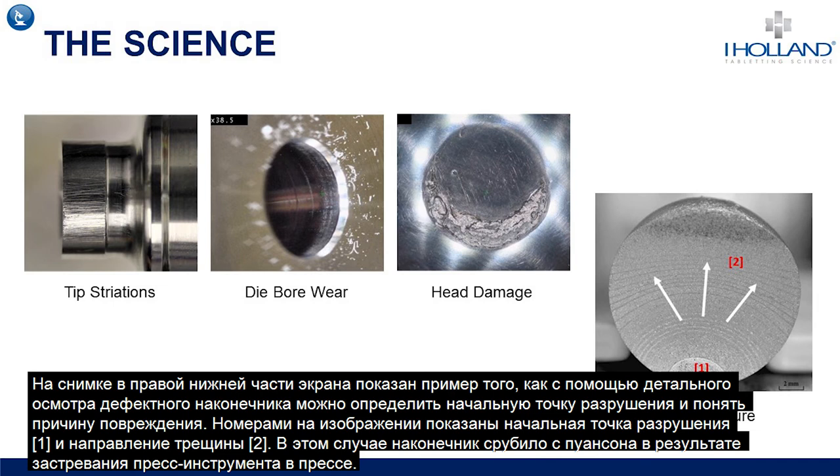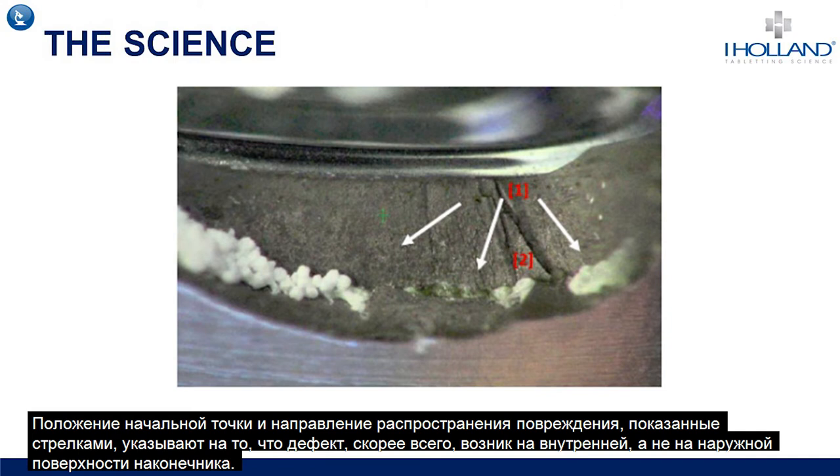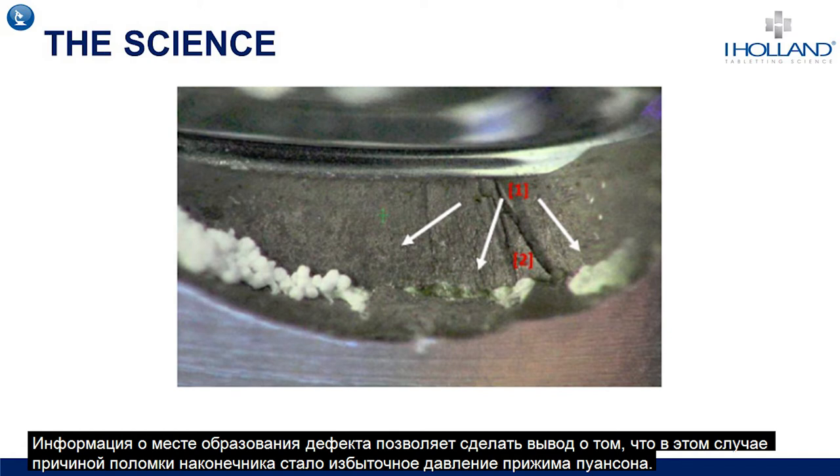The example at the bottom right of the screen shows proper assessment of a tip fracture. It can show the origin point of the fracture and give an indication as to its cause — numbered areas on the image indicate the initiation point (1) and the direction of the breakage (2). In that case, the punch tip was sheared from the punch as the tool jammed in the press. In another example, the image shows a punch tip that fractured from the inside of the tip rather than the outside, helping to eliminate causes such as tip misalignment or punch tightness, leading to the conclusion that overpressuring of the punch was the root cause of the tip breakage.